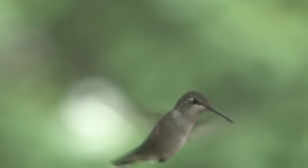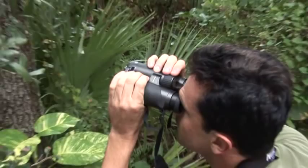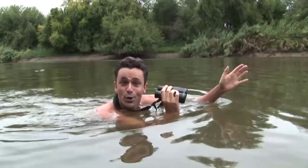If we really want to go birding from the edge, we've got to go to the edge of the United States of America. The way I see it, the edge of the United States is the middle of the Rio Grande River. This birding from the edge segment is brought to you by Nikon, manufacturers of the Edge line of optics. Now I'm in the middle of the Rio Grande River — the question is, if I see a bird in the middle of the river, does it go on my Mexican list or my American list? Oh, the dilemmas we face in bird watching.